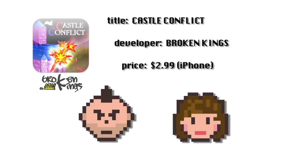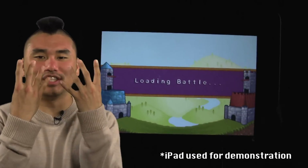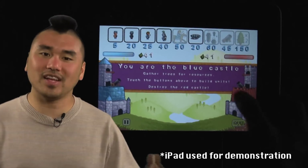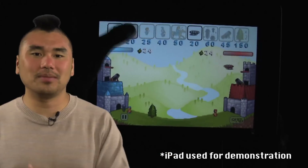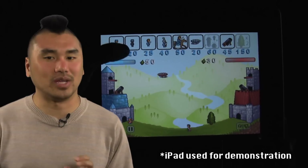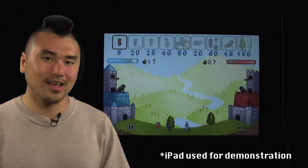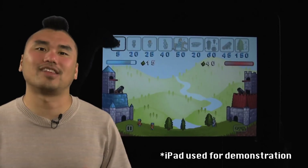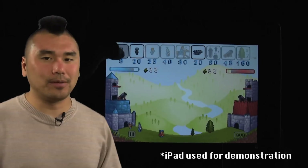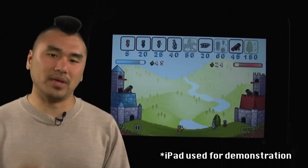Castle Conflict by Broken Kings was recommended to us by Abe from San Francisco. It's a strategy game where you command up to 8 different units in head-to-head combat against a computer or player-controlled opponent. Your goal is to empty your opponent's health bar with your offensive units. To send out units you'll need money, which you get by sending worker units to harvest trees that randomly grow in the area between the two castles. But you and your opponent can eliminate each other's workers with the right offensive units. Basically the game is rock-paper-scissors on steroids and I love it.